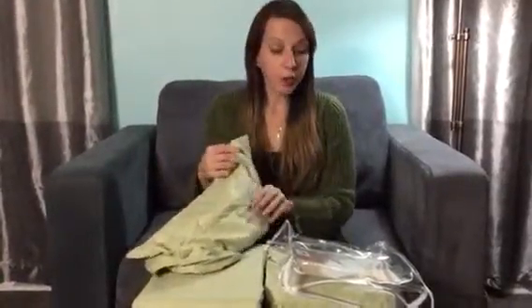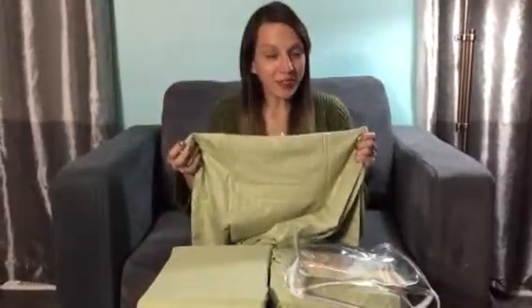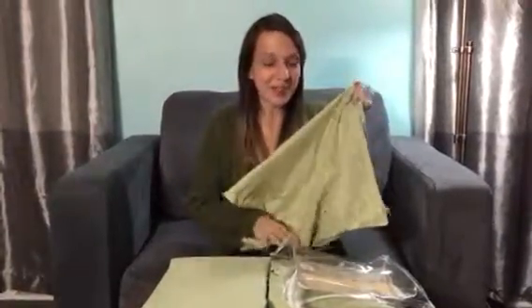Hey everyone, welcome to Non-Perfect Parenting. We are here talking about this sheet set from Home Collection Comfortable Softness. The one thing I can say about these sheets is they are incredibly soft. I absolutely love them and they are going to be amazing to sleep on. They're super high quality sheets.